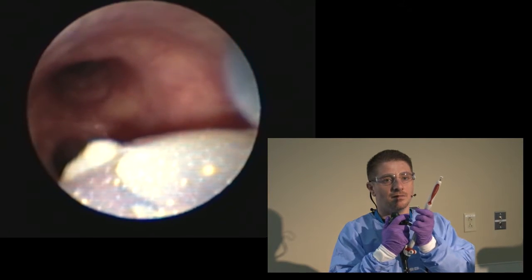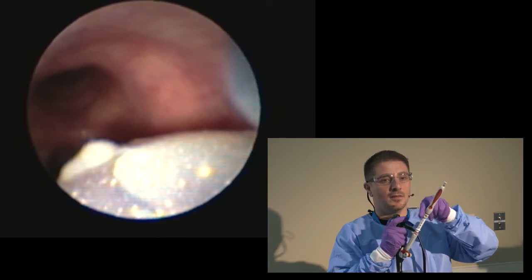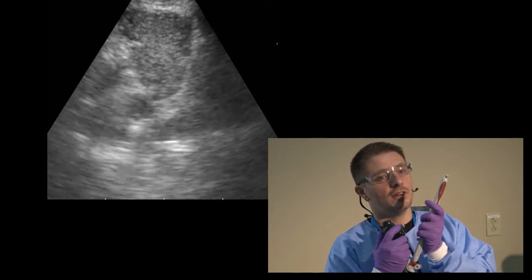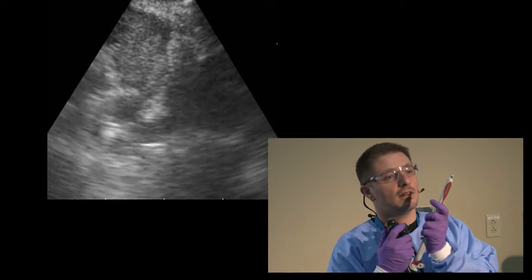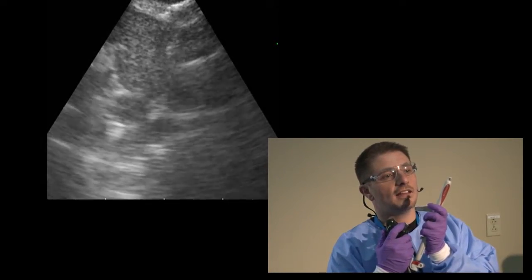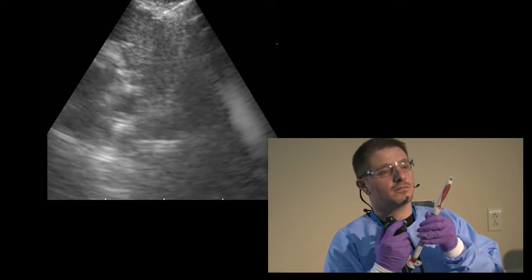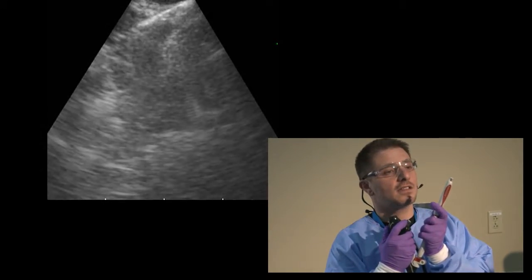Looking for the sheath. When you see the sheath, you lock it. Set up your depth. Now you identify your lymph node on ultrasound. Try to put it on the left side of the screen so your needle will go in at that angle inside the lymph node.